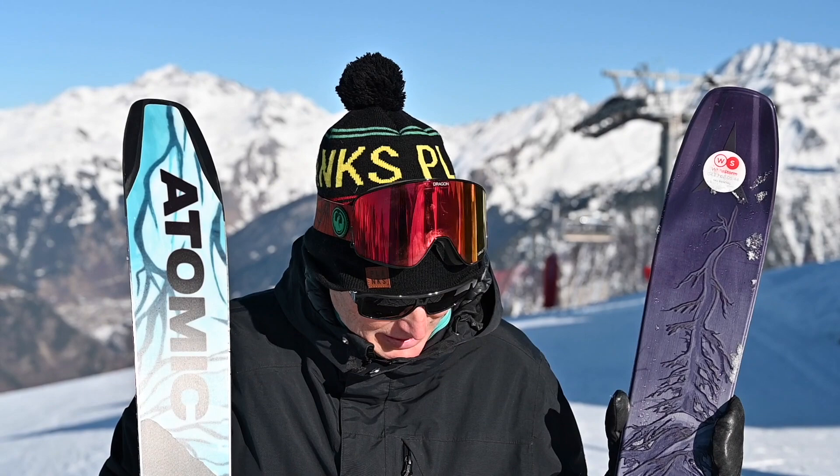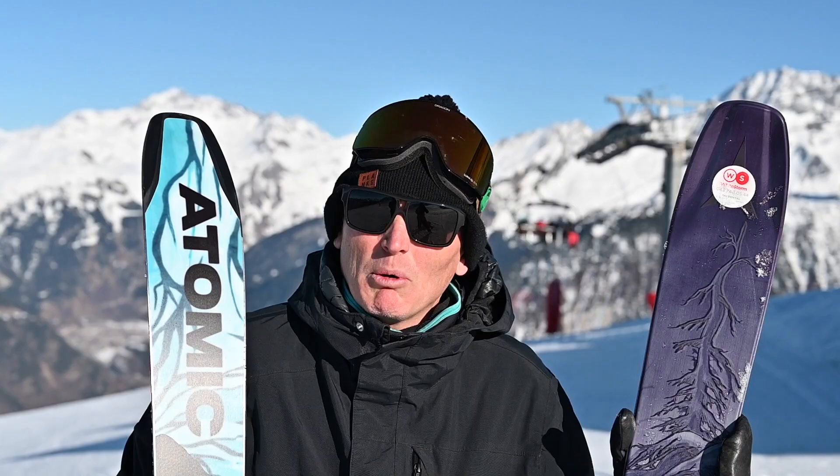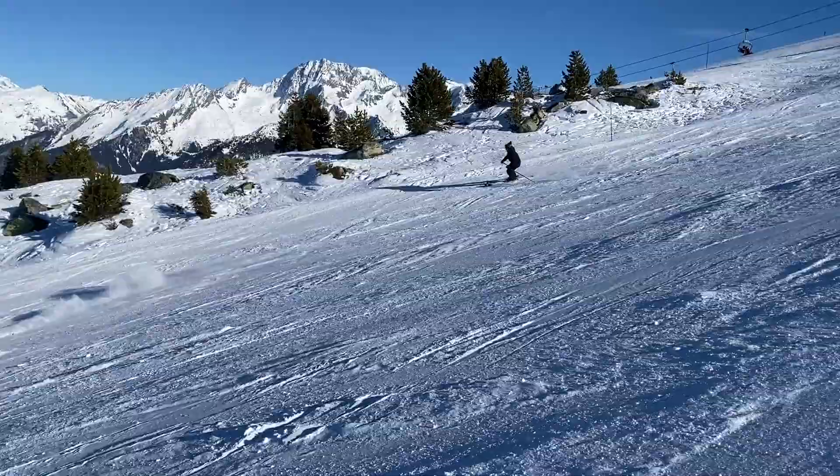Here we are at the top of the Plantrey lift, which is also the top of the Eclipse. This is the run they've specially groomed and prepared with all sorts of terrain to make it ready for the World Cup next year. Today I'm going to ski the Bent Chetler 100 down it — not an ideal ski for today, but just getting ready for the pow pow next week.